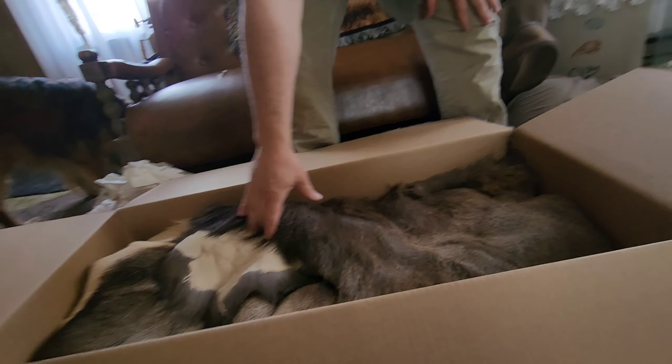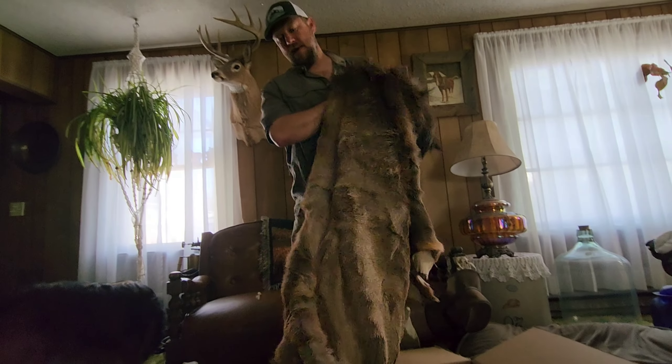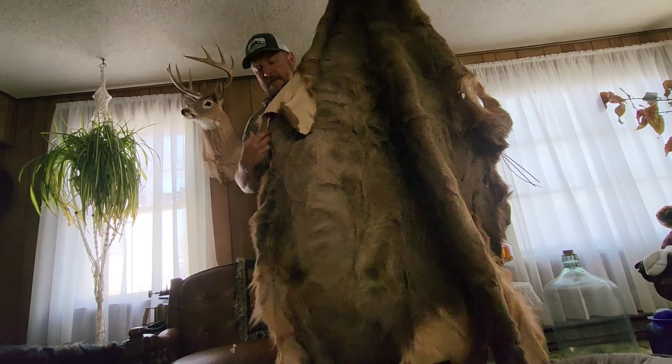I'm curious how the mule deer hide turned out. Here's my other elk hide. You got to try holding that a little more steady, Wyatt. Got Wyatt doing a little filming there. There's the other hide.